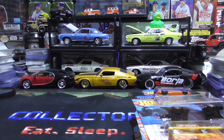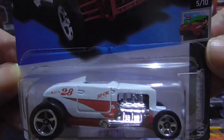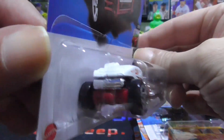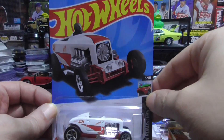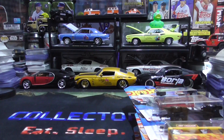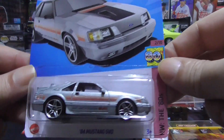All these vehicles I'm showing you now is my first time seeing them in the stores. I've never seen this one yet — this Max Steel. That's pretty cool, nice one. Next up is the 84 Mustang SVO, sweet.